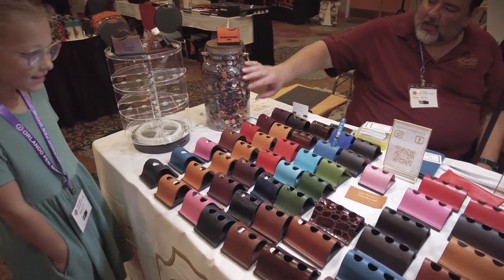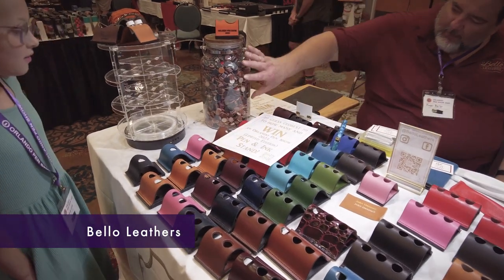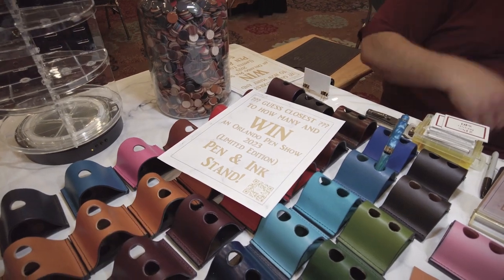We're going to be auctioning off one of these on Saturday. Whoever gets the closest estimate of how many we have in there wins — it's 10 years worth of hole punching.